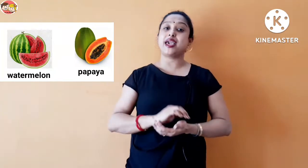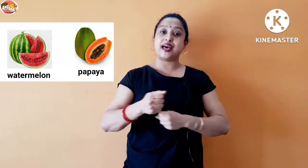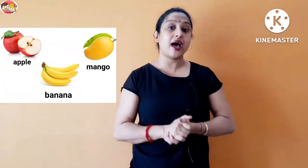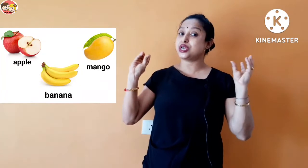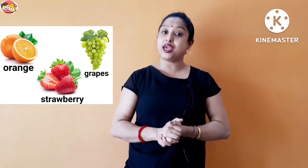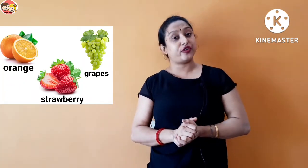Watermelon, watermelon, papaya, papaya, chiku, chiku — fruit salad, fruit salad! Apple, mango, banana, chiku — fruit salad! Orange, grapes, strawberry, chiku — fruit salad!